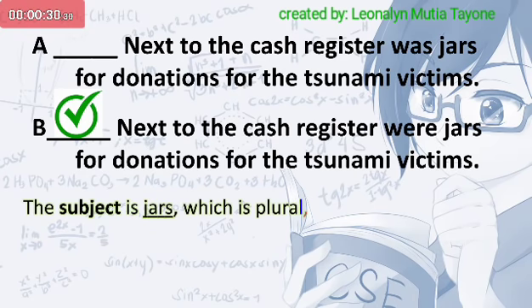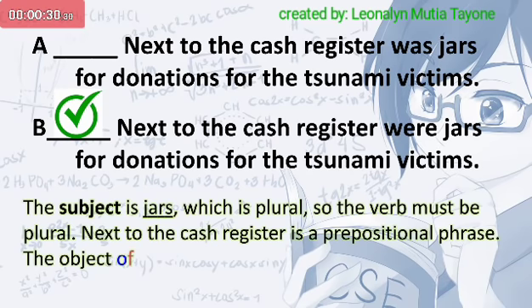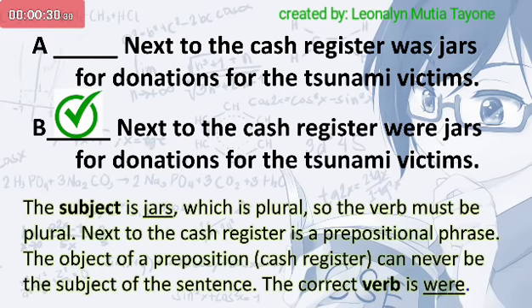The subject is jars, which is plural, so the verb must be plural. Next to the cash register is a prepositional phrase. The object of a preposition, cash register, can never be the subject of the sentence. The correct verb is were.